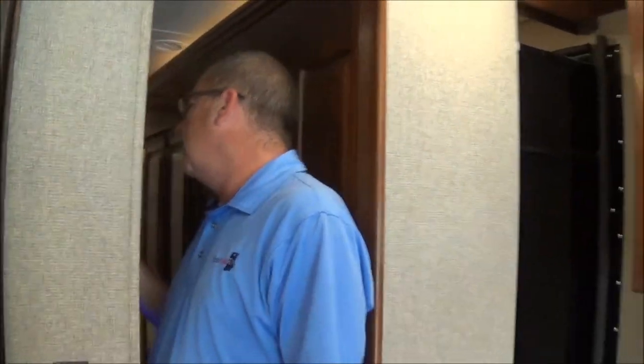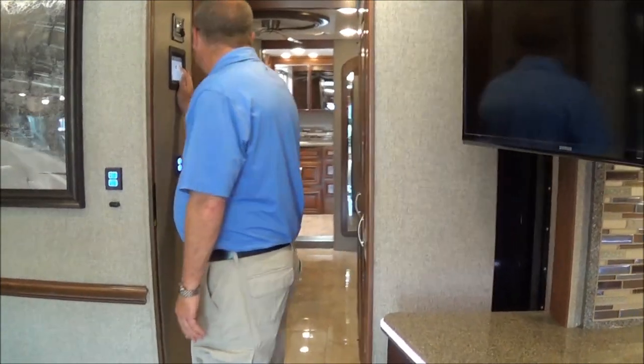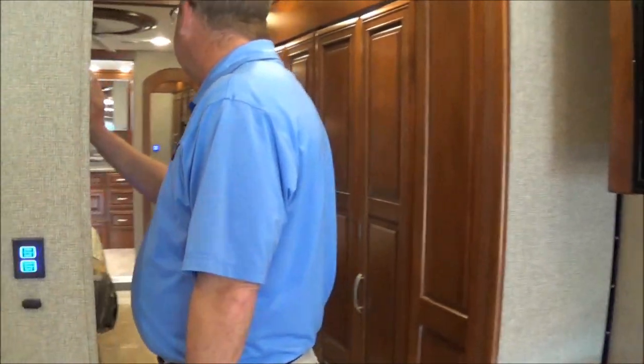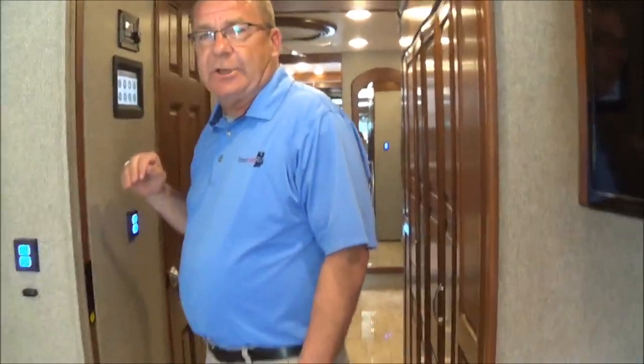New for 2019, Forest River Berkshire XLT has gone away from the Schwintech slide system and gone to the Power Gear system. They just feel it's a more reliable system. Now as you can see, we've got all four slides out.